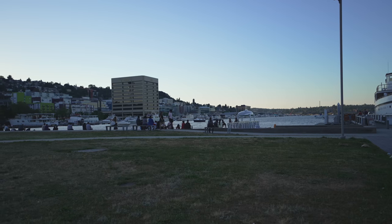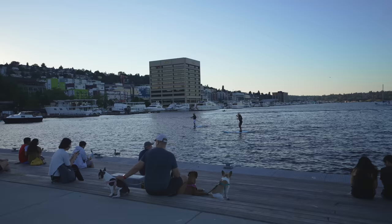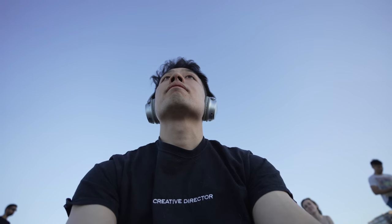Downtime is important. Even just 10 minutes to think about absolutely nothing is amazing, and I try to set aside some time every day for that. It makes you feel small and forget about the stress in life.